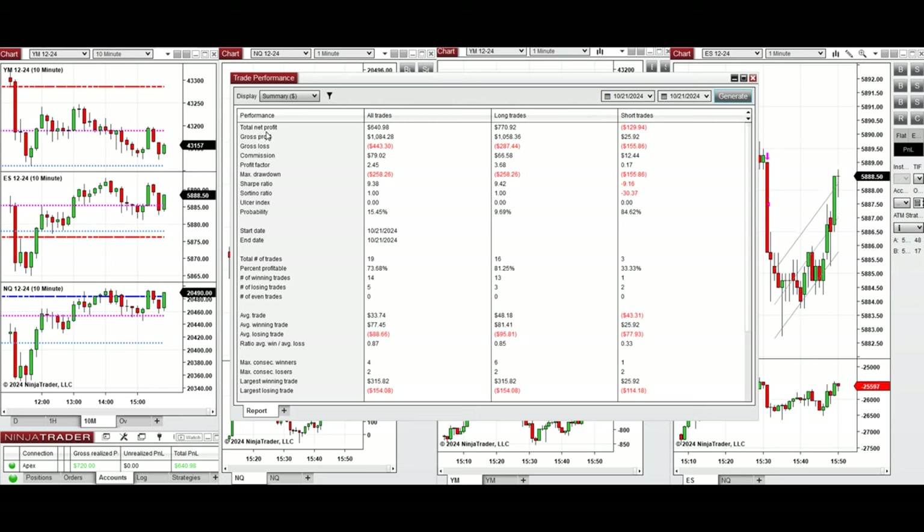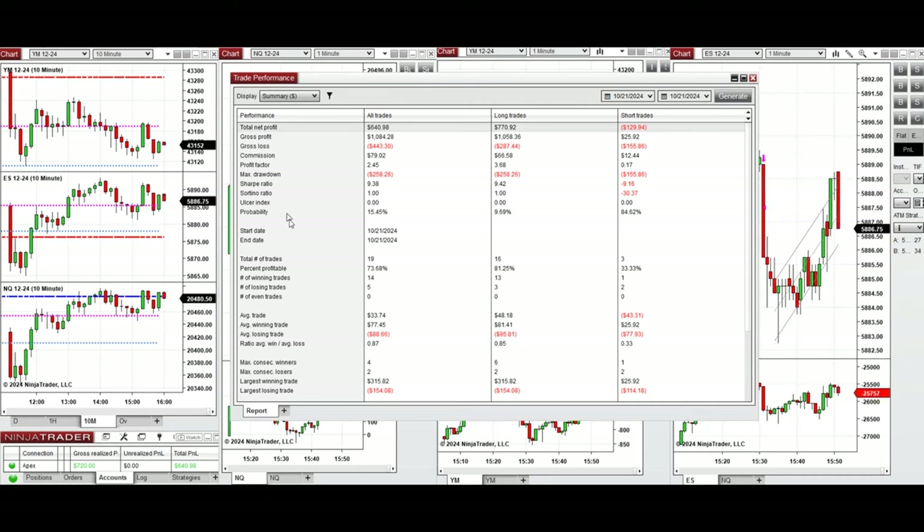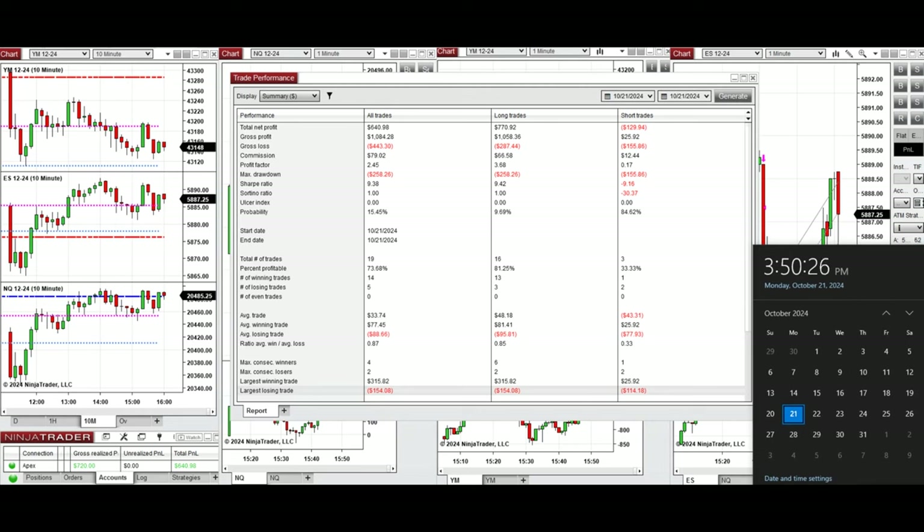We're done for the day. All signals were copied by the copy trader to multiple Apex Trader Funding accounts. Performance was positive even though the market was sideways and very choppy. We reached a profit factor of 2.45, coming from a 73% win rate — 81% from long positions — and an average win-to-loss ratio of 0.87. The largest winning trade was $315 and the largest losing trade was $154. Hope this trade session using the PATH system for fastest scalping is useful, and let us know if you have any questions.